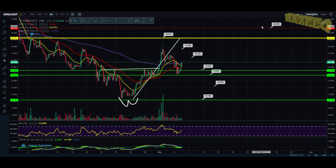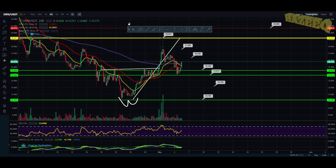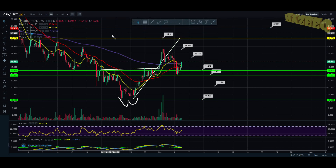Hey, what is going on? Welcome back to my channel. Today we are once again looking at Orion Protocol. I want to say that I'm not a financial advisor before we get into the charts, so you should do your own research before investing money into crypto.